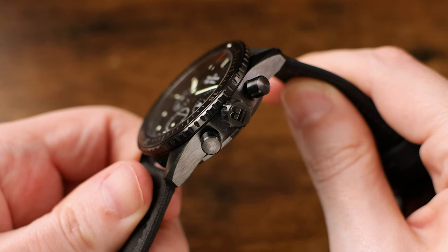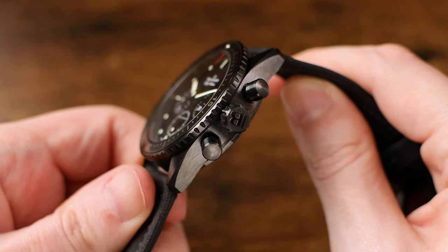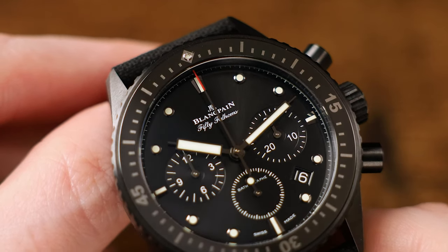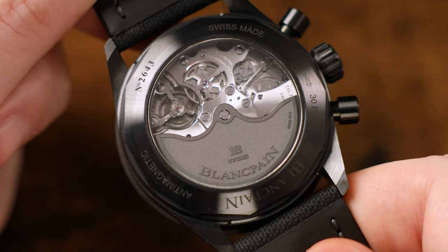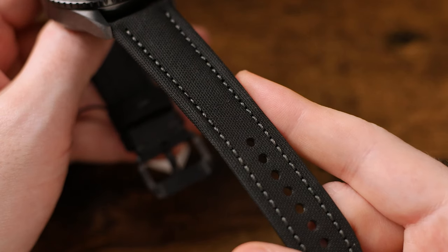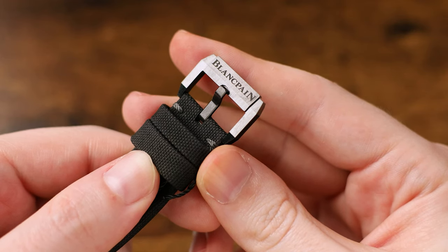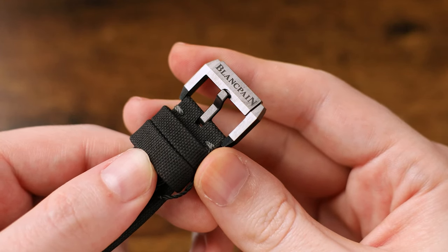As previously mentioned, you are getting a watch with a full ceramic case, bezel assembly, and bezel insert. It does have an anti-reflective sapphire crystal, as you'd expect, and even a sapphire crystal exhibition case back. The watch is available in several bracelet and strap configurations, but this example comes on that sailcloth strap with a matching black ceramic pin buckle, signed with the Blancpain name.